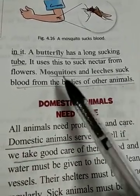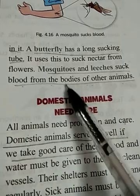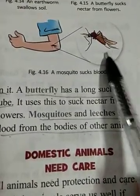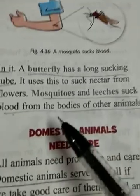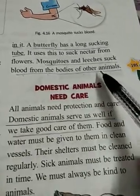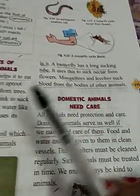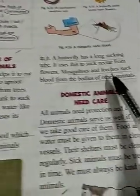Mosquitoes and leeches suck blood from the bodies of other animals. These are the feeding habits of different types of animals.